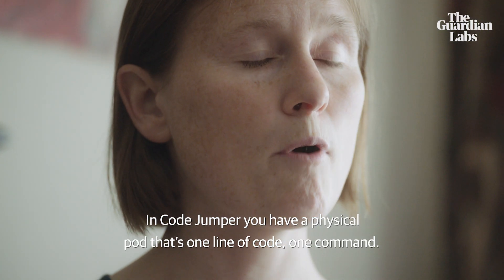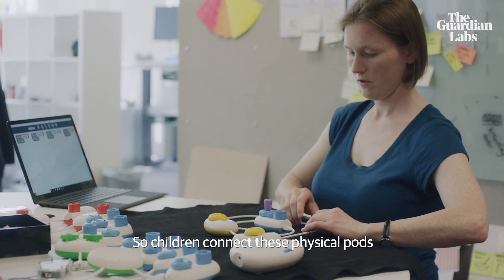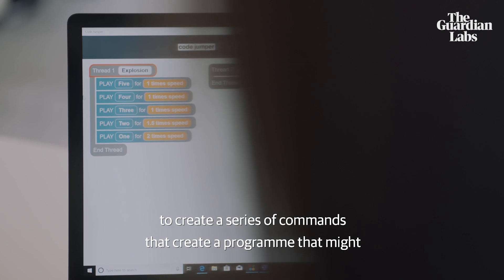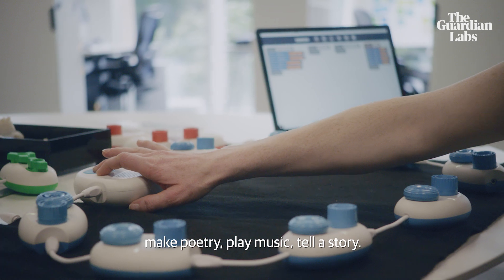In Code Jumper you have a physical pod that's one line of code or one command. The children connect these physical pods to create a series of commands that create a program — that might make poetry, play music, tell a story.